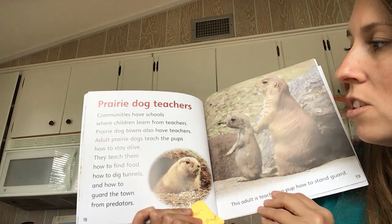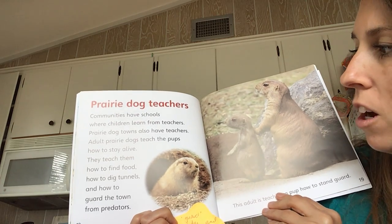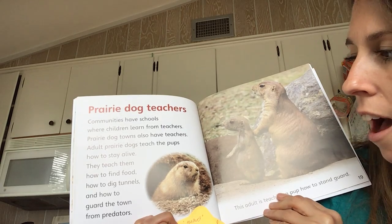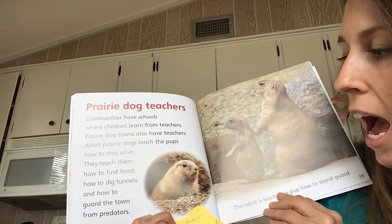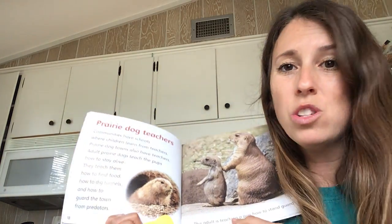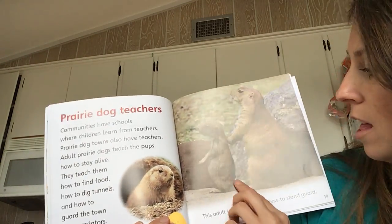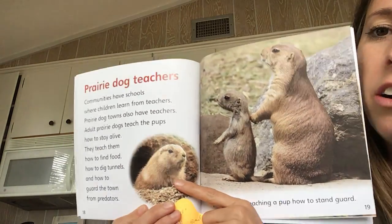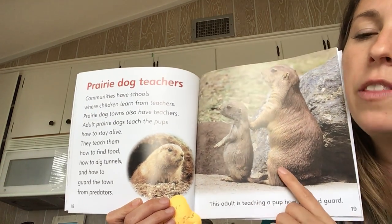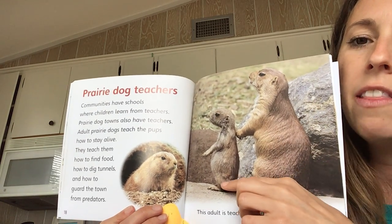Prairie dog teachers. Communities have schools where children learn from teachers. Prairie dog towns also have teachers. Adult prairie dogs teach the pups how to stay alive. They teach them how to find food, how to dig tunnels, and how to guard. Guard — that's a word I'm not sure about. Let me look at the pictures to help me. I see one prairie dog standing — just sitting there still. And on this page it looks like maybe a mom or dad or grown-up, and then a baby pup.